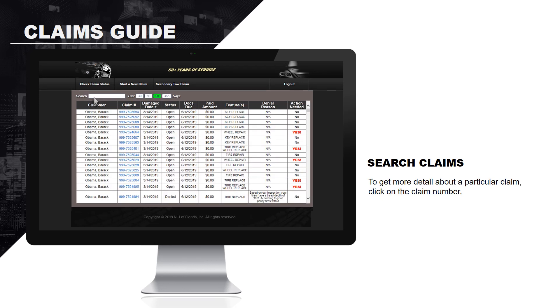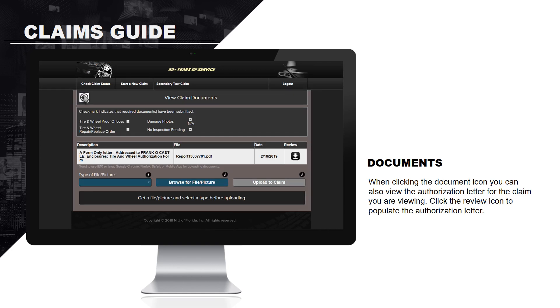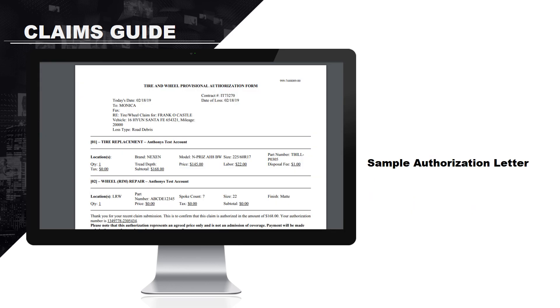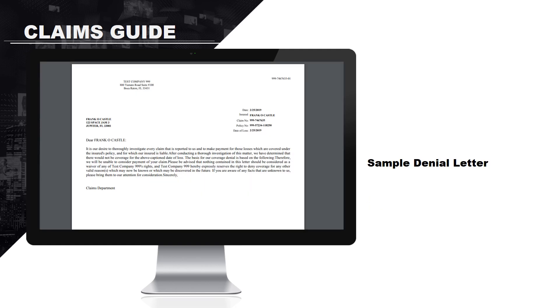To get more detail about a particular claim, click on the blue claim number. Click on the magnifying glass icon to access the documents section of the claim. When clicking the document icon, you can also view the authorization letter for the claim. Click the review icon to populate the authorization letter — the selected document will open as a PDF. Click the review icon to populate the denial letter, which will also open as a PDF.